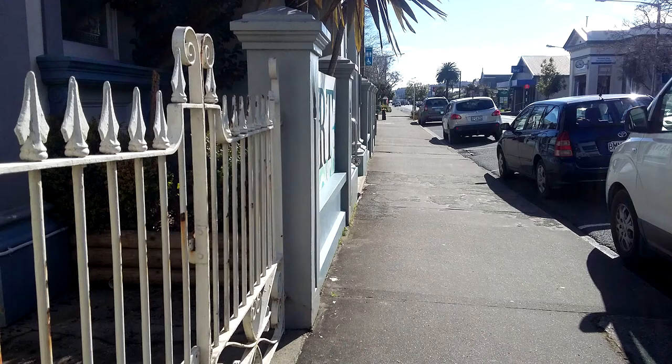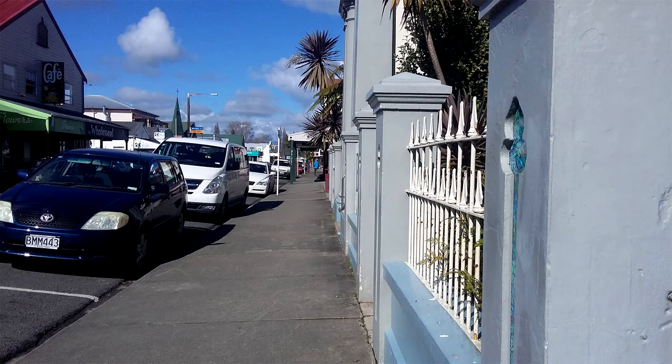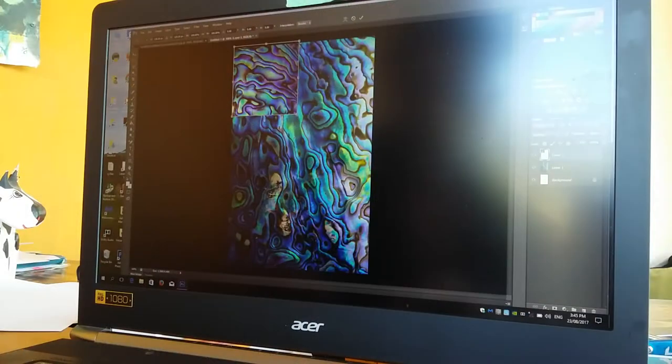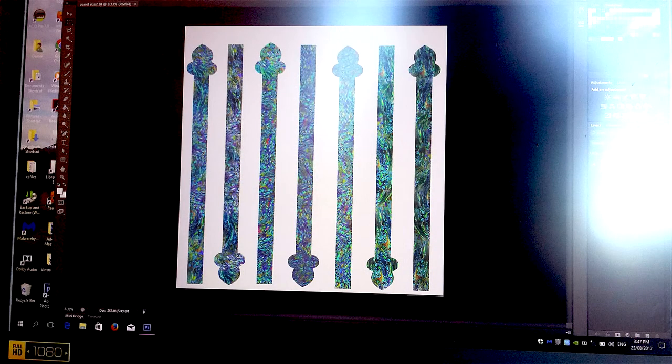I got permission from the building owner and the leaseholders and away I went. I decided to fashion the insert shapes in the computer, put them on a panel, and get them printed.